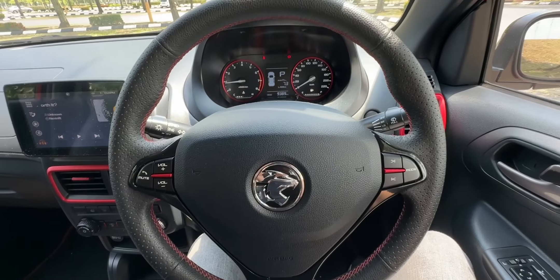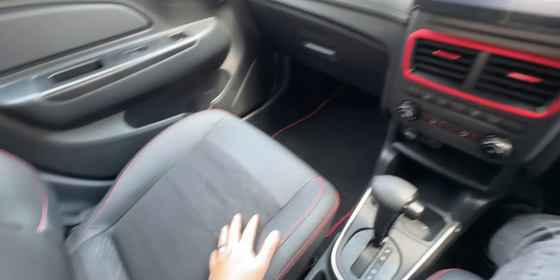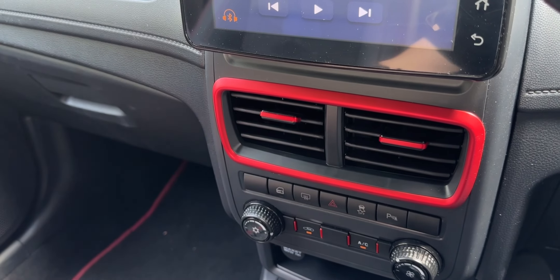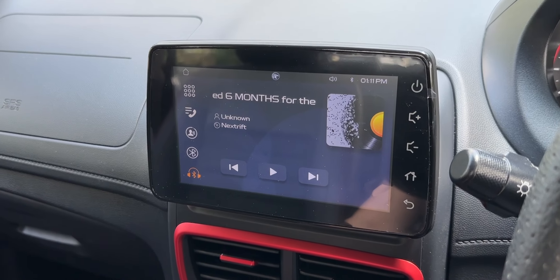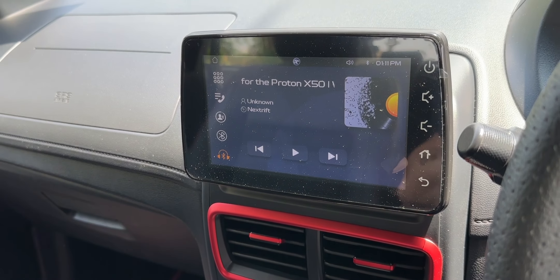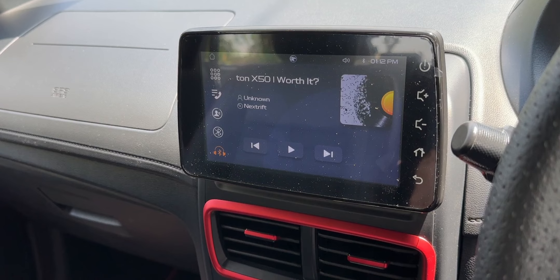Inside, you've got a nice leather-wrapped steering wheel, seat upholstery with a fabric and leather combination, and a nice matte red acorn garnish that is exclusive to the Premium S trim. There's also a 7-inch display which is a little dim for my liking, but it's alright.